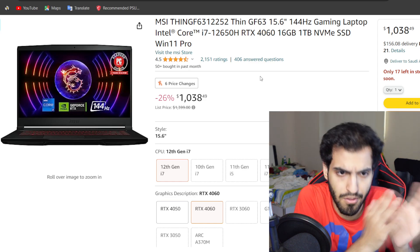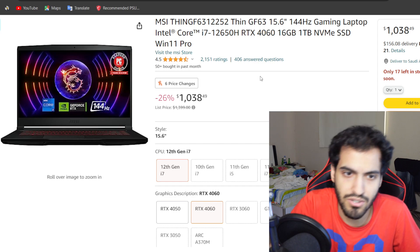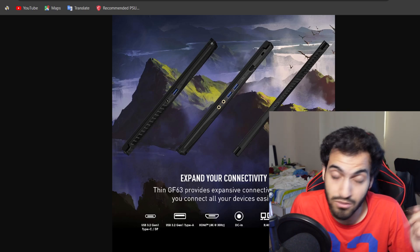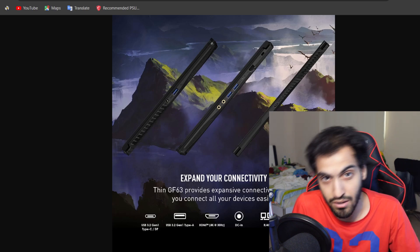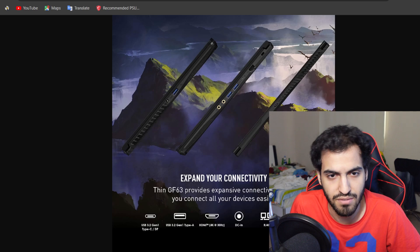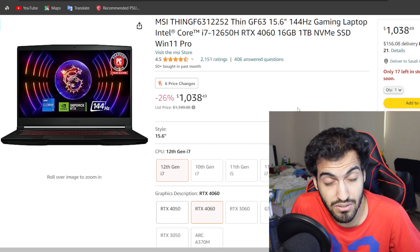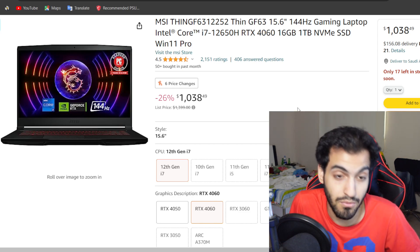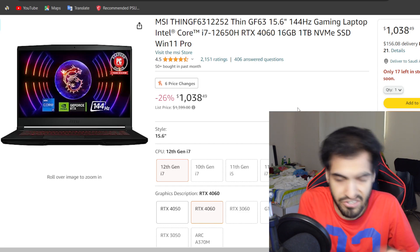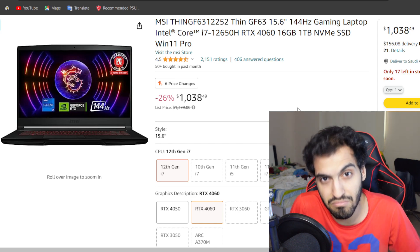The ports are not that bad either — three USB Type-A at 5GB, a Type-C also at 5GB supporting display out, a dual audio jack for mic and headphones separately, HDMI 1.4 at 4K 30Hz, and an Ethernet port. Upgradability exists but it's not the best: there's SATA upgradeability but no extra M.2 slot beyond what's already used. If you're planning to buy something cheaper that does the job, I'd recommend it.